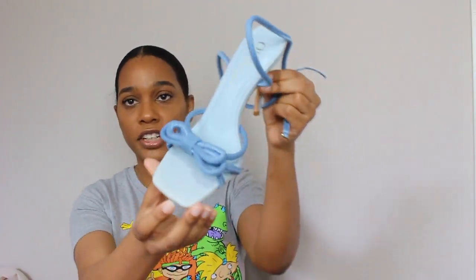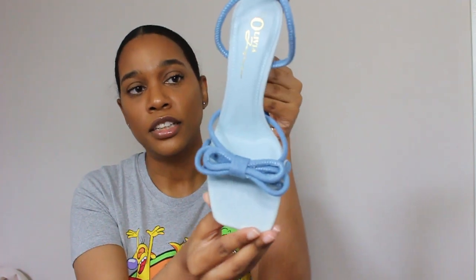The Dion heels — I got these in a size seven and they are super cute. I love how it's denim on denim. Denim on denim is classic, it's timeless, it's never going to go away. Denim is forever a staple in everyone's closet — everyone owns something that's denim, whether it's a pair of jeans, a denim shirt, or a denim jacket. I love the contrast of the denims — you have the light denim base and then a medium wash denim bow.